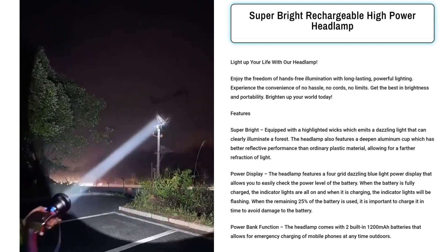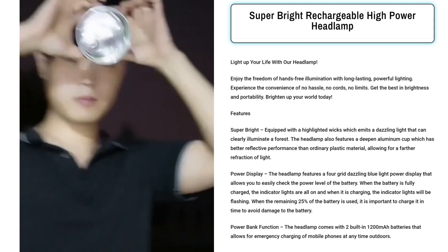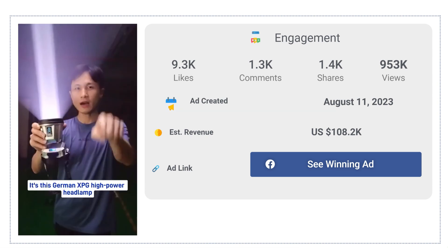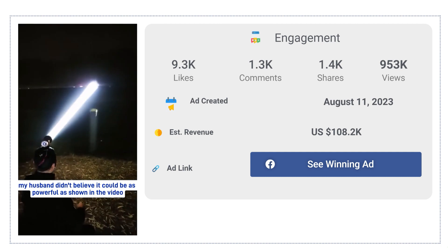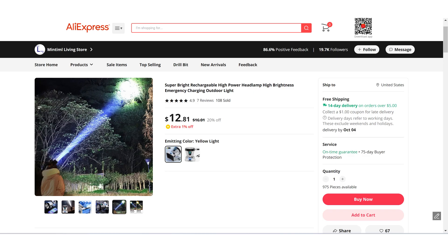Its multifunctional capabilities make it an essential tool for anyone seeking reliable lighting and device charging in challenging conditions. The Facebook ad has received more than 9.3k likes, 1.3k comments, and 1.4k shares. The winning store selling price for the Super Bright Rechargeable High Power Headlamp is just under $26.99, whereas the product cost is only $12.81. So you're looking at a good profit margin. Thanks for watching.